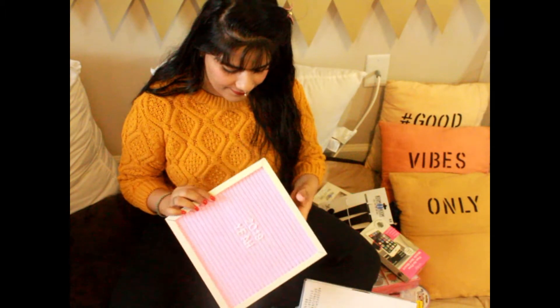So dear friends, if you like this haul and this video, don't forget to hit like, share, and subscribe to my channel for more videos like this. See you soon in my next video — till then, take care and be blissful!